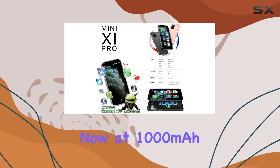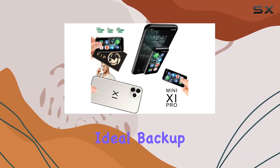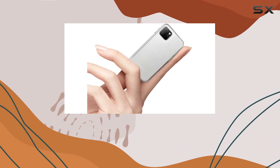The battery, now at 1000 mAh, claims to be an improvement, making it an ideal backup phone or a travel companion. Its dual camera setup, though modest, adds functionality for capturing moments on the go.